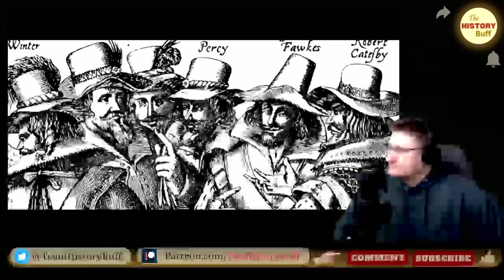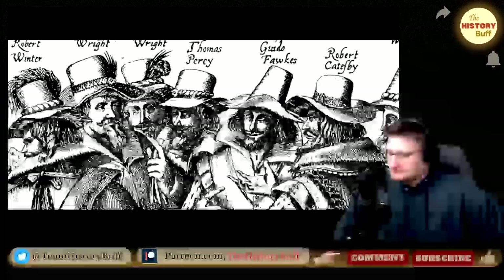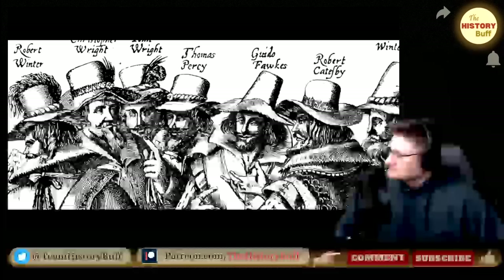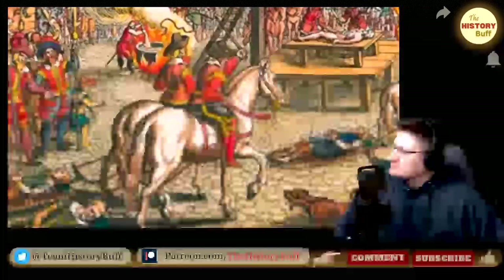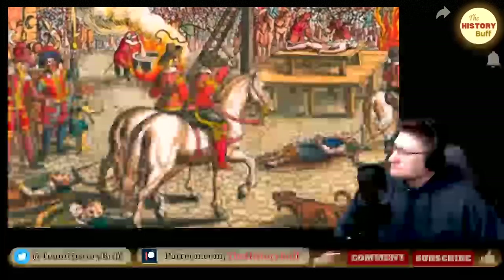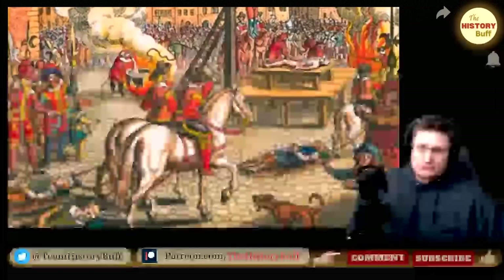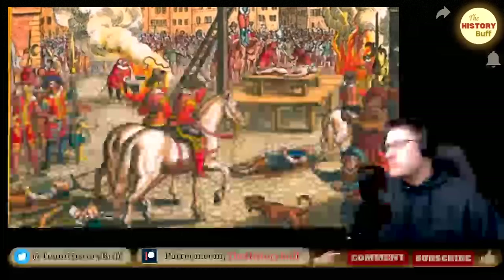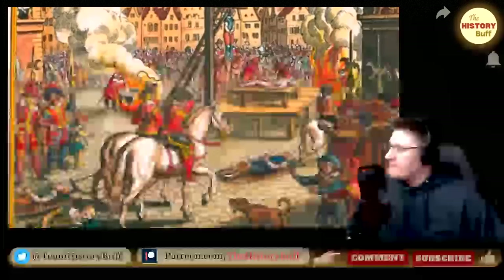Fawkes was detained, brought before the King and locked in the Tower of London where he was severely tortured into signing a confession and giving up his co-conspirators. Guy Fawkes and other captured co-conspirators were tried, found guilty and sentenced to be hanged, drawn and quartered. Whilst most met their end this way, Guy Fawkes threw himself from the scaffold during the hanging, breaking his neck and dying instantly, although the rest of his sentence was carried out on his corpse. In January 1606, the observance of 5th of November Act was passed, and to this day it remains the custom in Britain to set off fireworks and light bonfires in commemoration of the gunpowder plot.